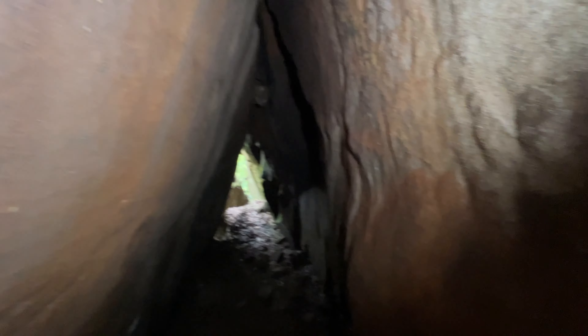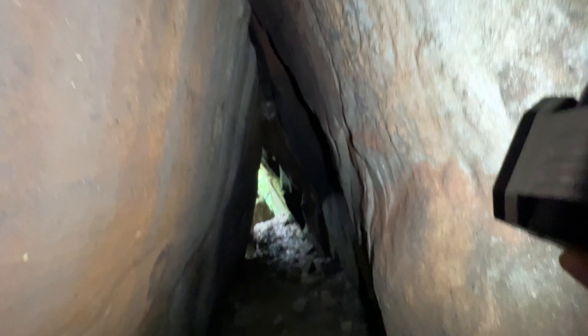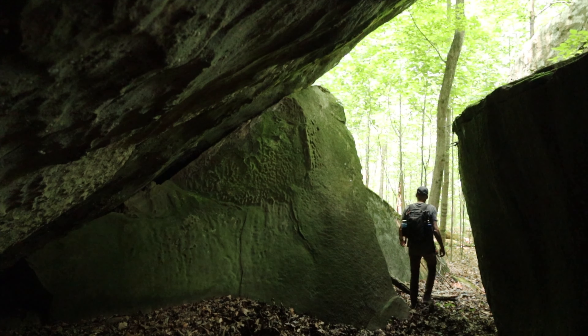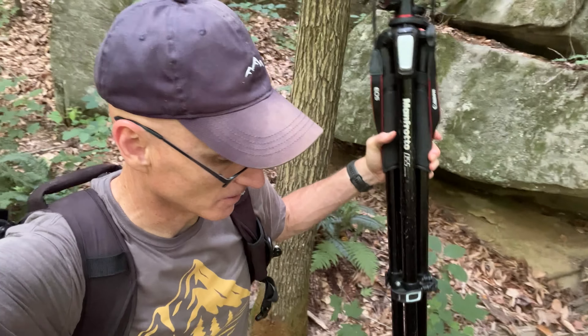That was pretty cool. There are a couple of spiders hanging out there — that's why I try not to touch the sides of the rock, because I don't know what kind of spiders are on those walls.